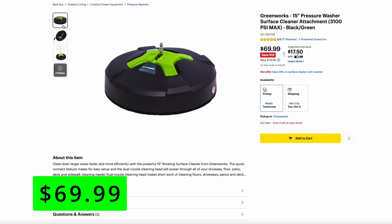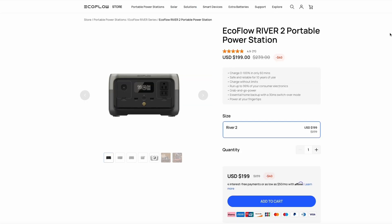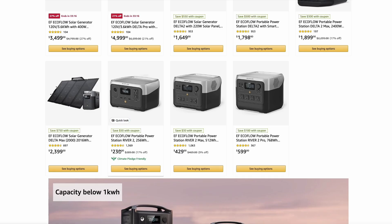I want to thank the sponsor of this video, EcoFlow. You can pick up their super popular River 2 portable power station at Best Buy, and right now they're selling it for the retail price of $240. But EcoFlow is having a massive sale right now on their own site as well as Amazon. On their own site you can pick up the River 2 for just $200, and over on Amazon it's $240 but with a $50 coupon, bringing it all the way down to $190.